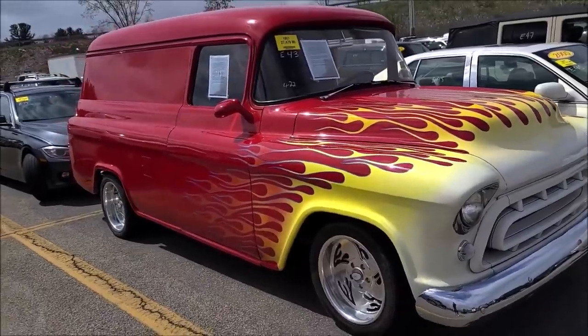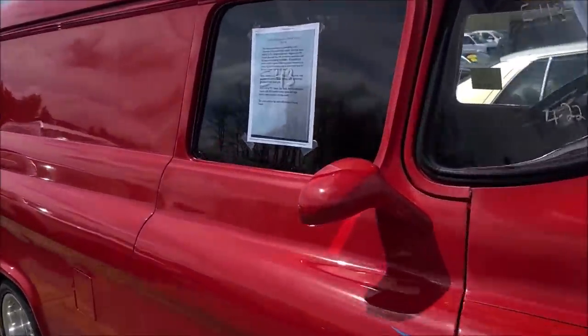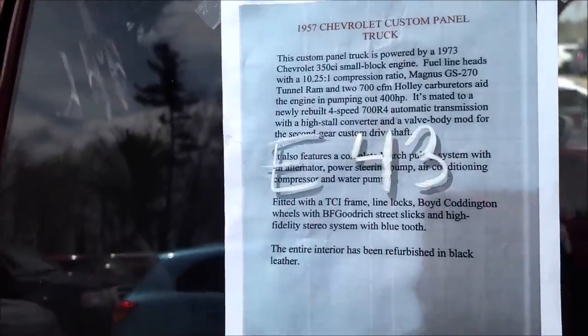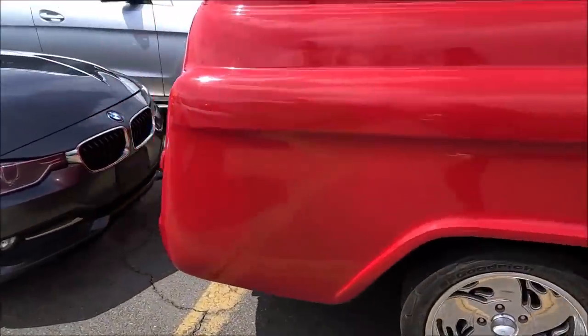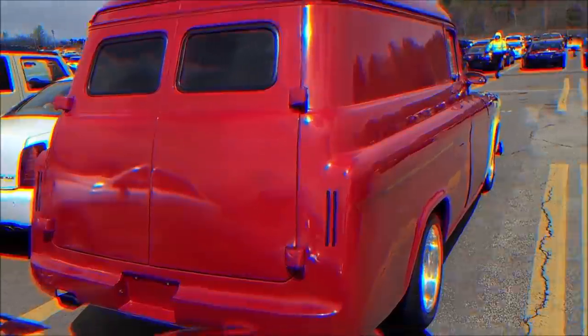Oh, this is cool — a '57 panel wagon. This was a wagon truck they used in the 50s. No doors, so it's pop lock. Hope your battery never dies. 350 small block. This is neat — it's cool stuff at the auction. I love spring and summer when everybody starts bringing their toys out here.